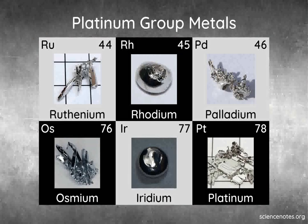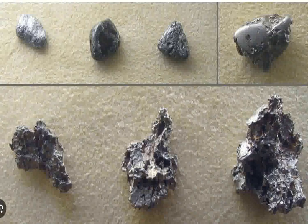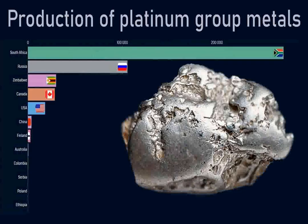Platinum group metals, PGMs, are a set of six metallic elements in the periodic table that share similar physical and chemical properties. This group consists of platinum, palladium, rhodium, iridium, osmium, and ruthenium. These metals are known for their extraordinary corrosion resistance, high melting points, and unique catalytic properties.